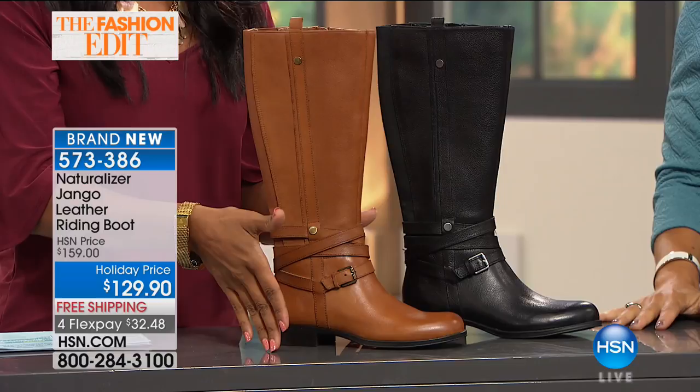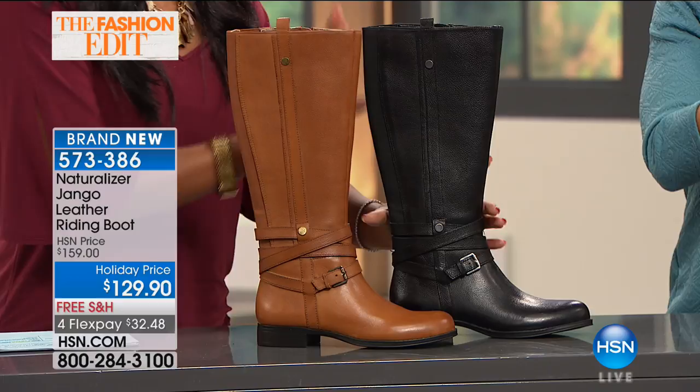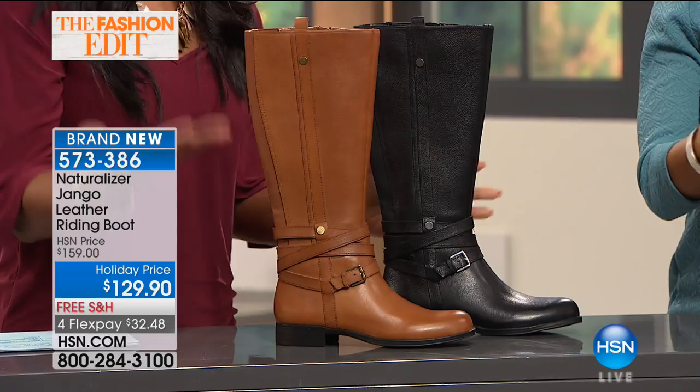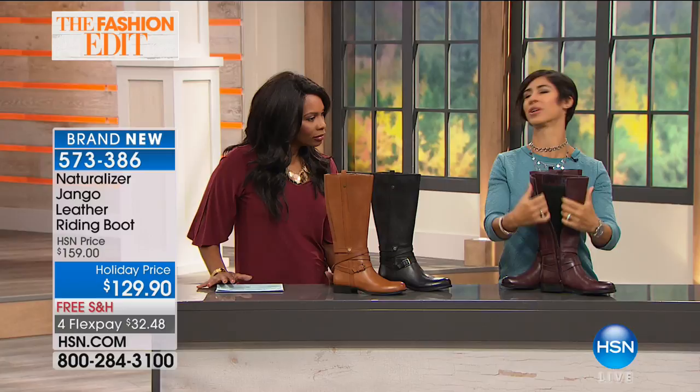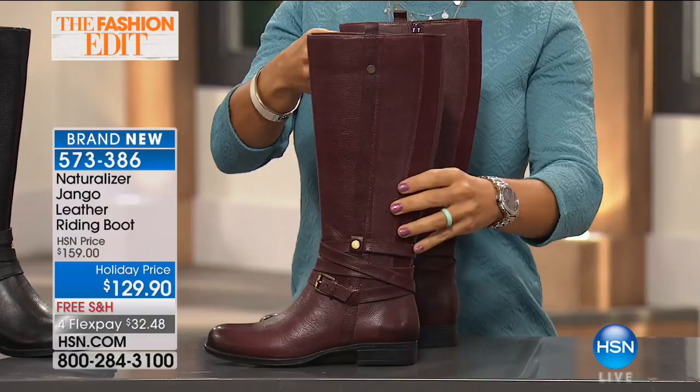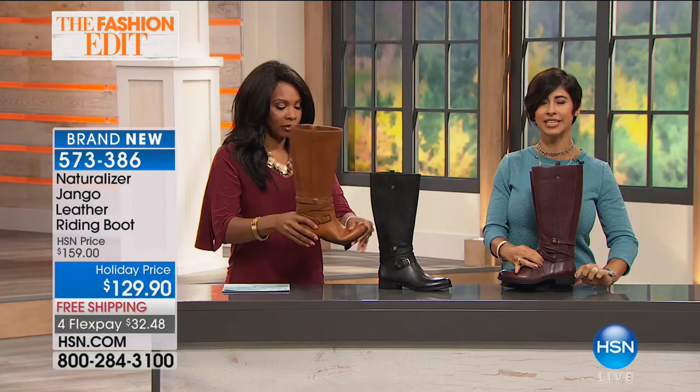FlexPay allows you to get maybe a color you don't normally have. If you were spending a lot of money you might play it safe and get black, but because you can get them on FlexPay and a holiday price, step out of the box and get the saddle tan or the Bordeaux. They're luxe feeling and easy to wear — with a dress, skirt, pants, a riding pant, any kind of legging. This is an all-day wear kind of boot. You've got a little stacked heel that gives you enough height. You can put these on first thing in the morning and not even remember you have shoes on.